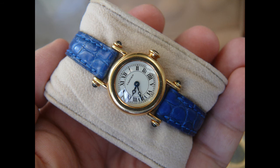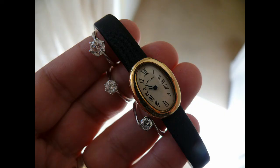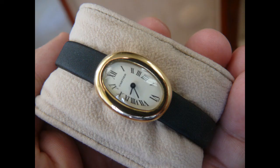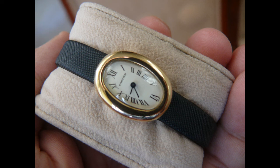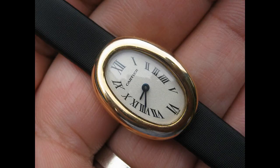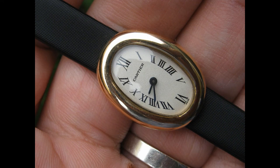The next piece is a Cartier Baignoire — 'baignoire' is French for bathtub. It's an 18-carat mini version. I bought this for my wife's 40th birthday and I just love it — it's so chic and gorgeous. This one doesn't have a crown; you adjust the time by a push button on the back. Because it's the mini size it's just elegant French chic.